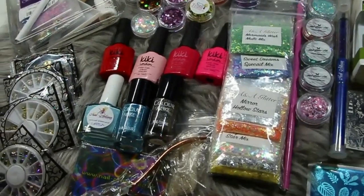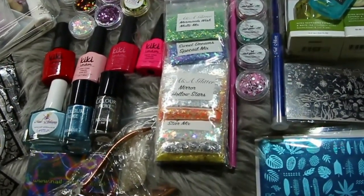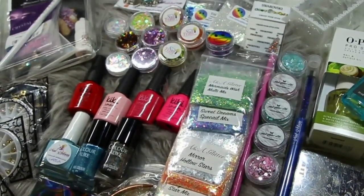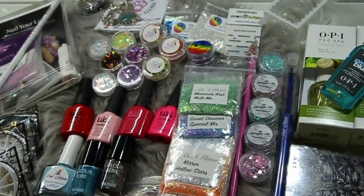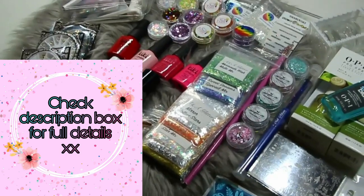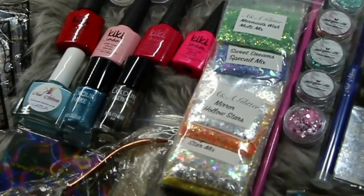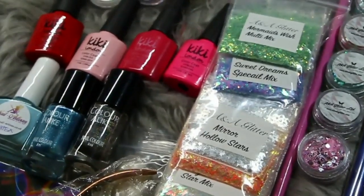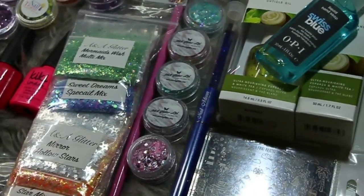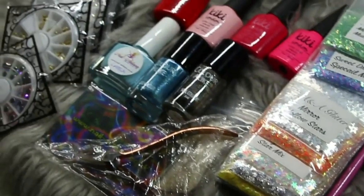If there is an international winner, the UK has really strict rules when it comes to shipping dangerous goods abroad, so I will take out the nail polishes and the stamping bundle — the international winner will receive everything else. I'll then pick two additional winners from the UK only to receive the gel polishes and the stamping bundle. That's everything covered — I really hope you enjoyed this video, please do enter, and as always thank you so much for joining me today. I'll see you guys in the next one, bye!